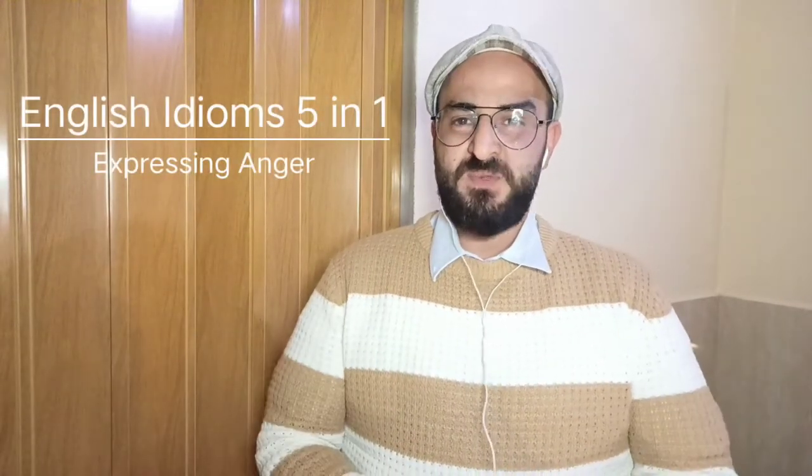Hello and welcome to English Idioms 5-in-1. In this short video we'll talk about five idioms you can use to express anger.